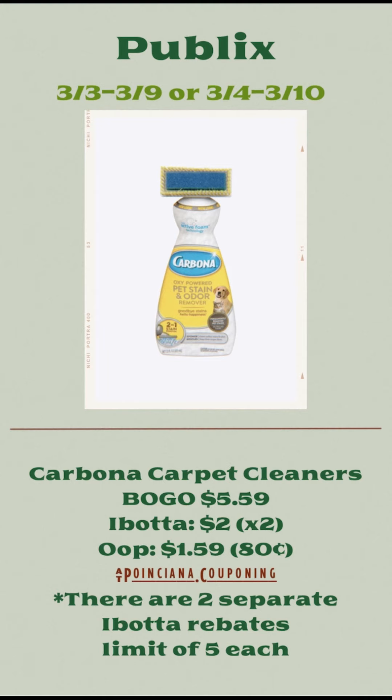For the Carbona carpet cleaners, there are two separate Ibotta rebates — one for the pet odor remover and one for the regular carpet cleaner. They're both going to be on sale buy one, get one free for $5.59. You'll submit your receipt to Ibotta for $2 back on each, so a total of $4 back for every two that you get, making your total out of pocket only $1.59 for two, or $0.80 each. Each rebate is a limit of five.